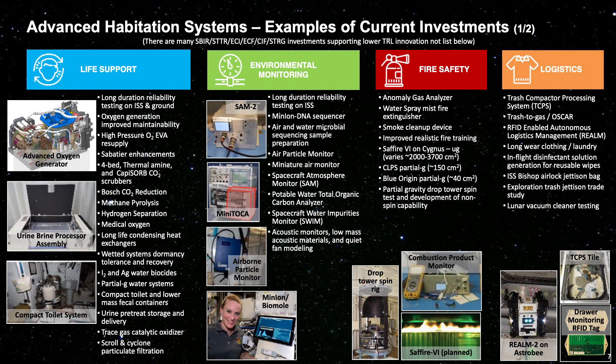For each of the ECLSS capability areas, NASA is working both internally and externally with commercial and international partners to improve existing technologies and develop new technologies to help close the gaps. Some investments address knowledge gaps applicable across a wide range of missions. For example, under fire safety, we're investigating partial gravity conditions and their effects on flammability properties. This is only representative of development projects, but provides a good example of the range of investments required for exploration missions.